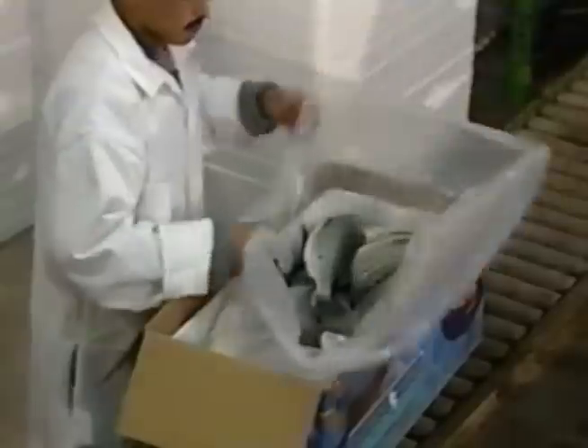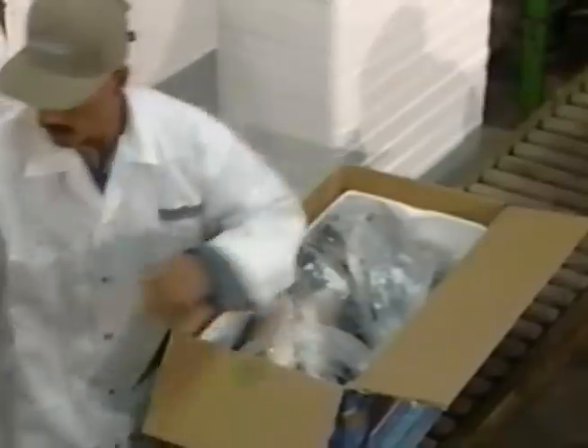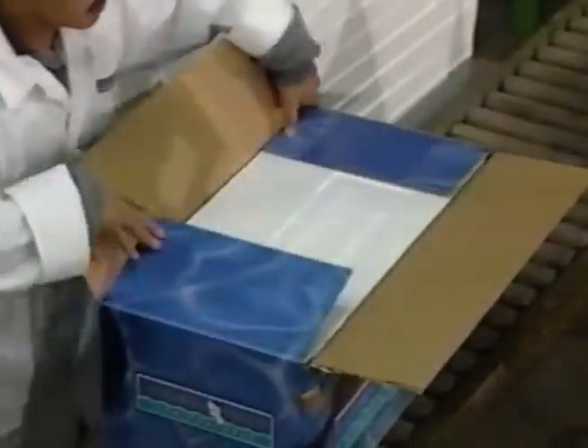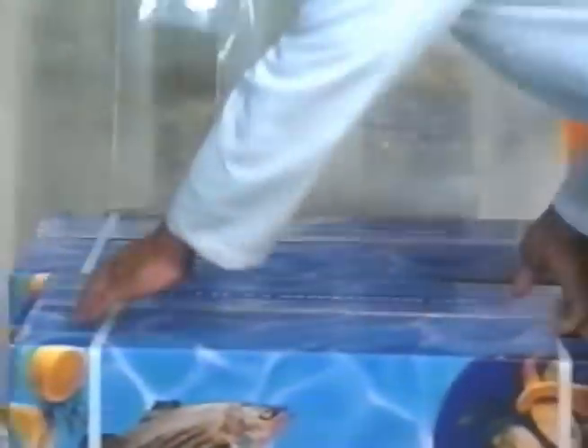Striped bass are then weighed and placed into groups of quarter-pound grades, then hand-packed into distinctive 50-pound insulated boxes. Plastic bags, gel ice packs, and strapping are used to comply with airline shipping specifications. After each order is custom-packed and labeled, the boxes are sorted by size and refrigerated at 34 degrees to ensure freshness.